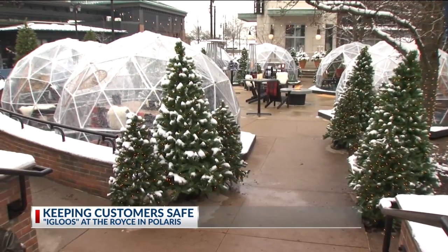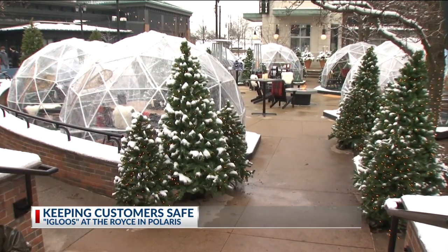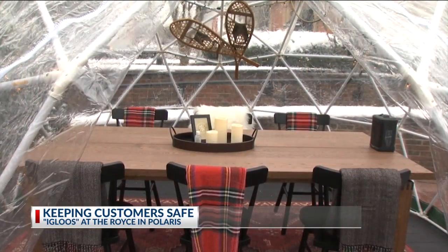Talk about getting into the holiday spirit. These will definitely get you in the mood if you aren't already there. Those who have joined us at the Royce know our number one is hospitality, and this is just our extension of that into an outdoor setting.